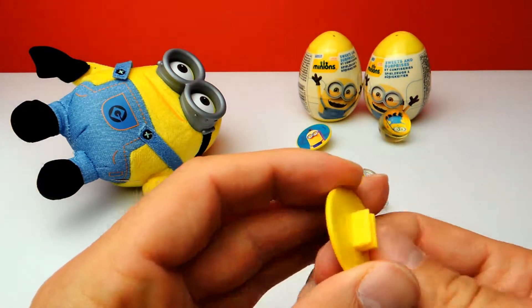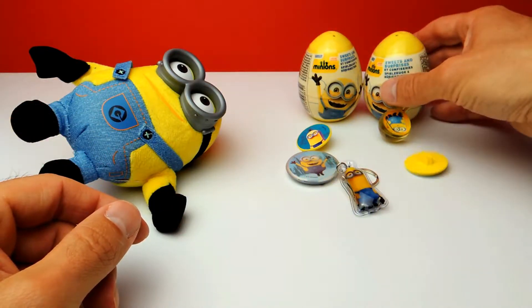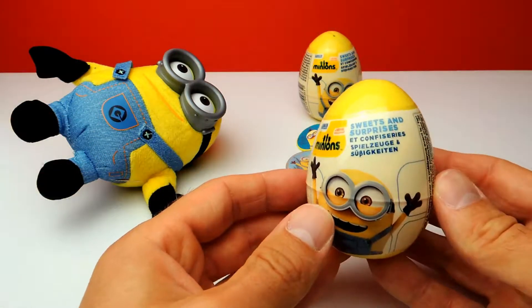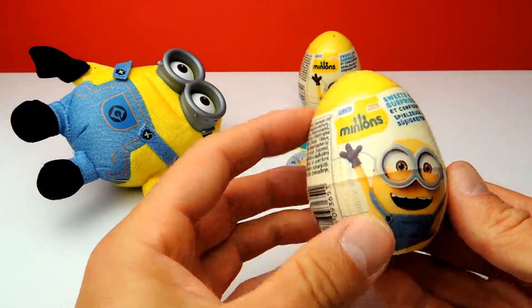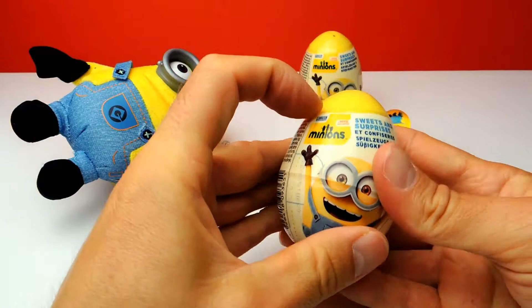Of course you will need a bicycle to use this toy. Do you have a bicycle? Let me know in the comments — I really want to know who of you guys already owns a bicycle. Meanwhile we will go on with the next surprise egg — the sixth surprise egg for today.